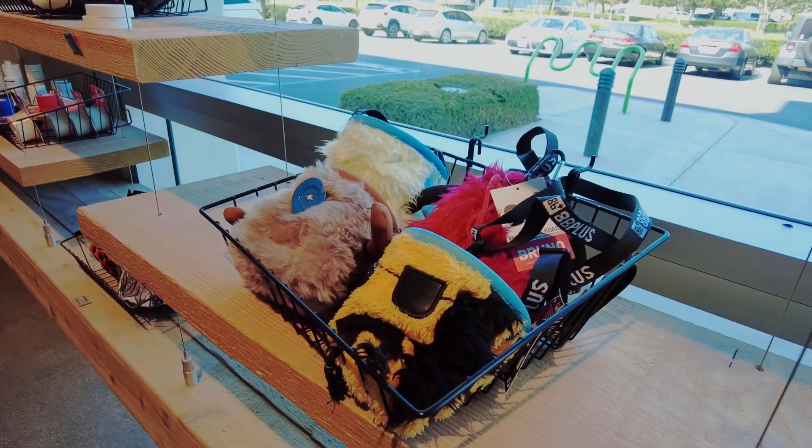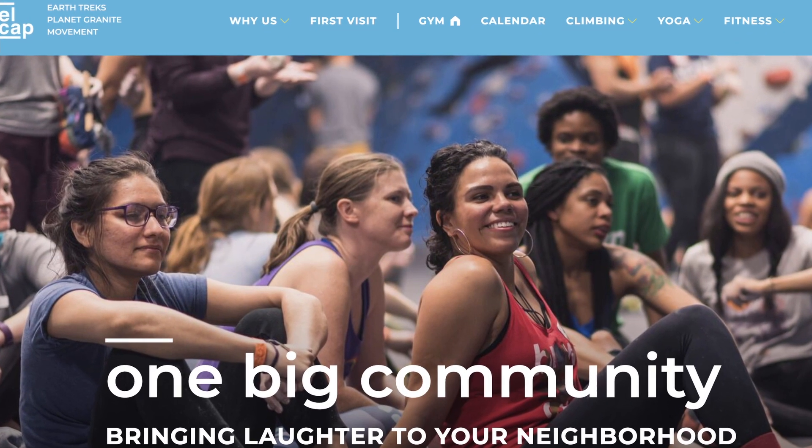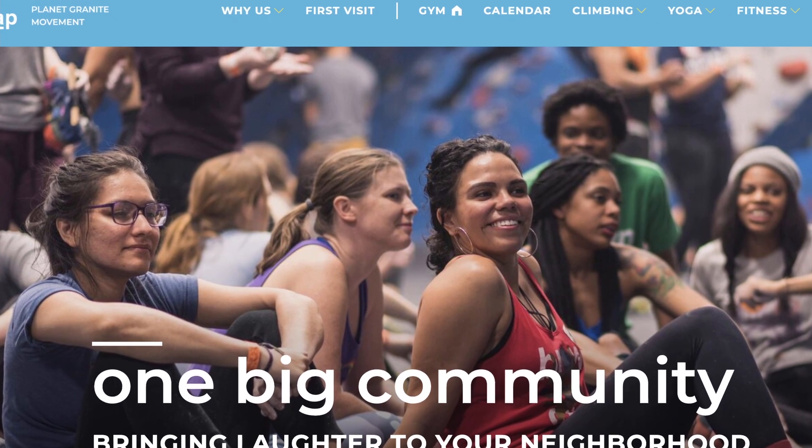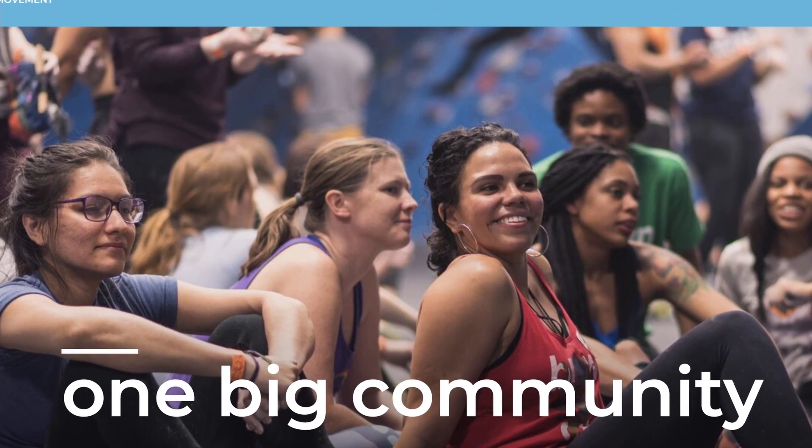In today's Kim's Adventure, we head on over to Planet Granite with our friends from Look Who's Vlogging. Founded in 2017, El Cap is one of the largest operators of indoor climbing facilities in the U.S. with 20 locations.